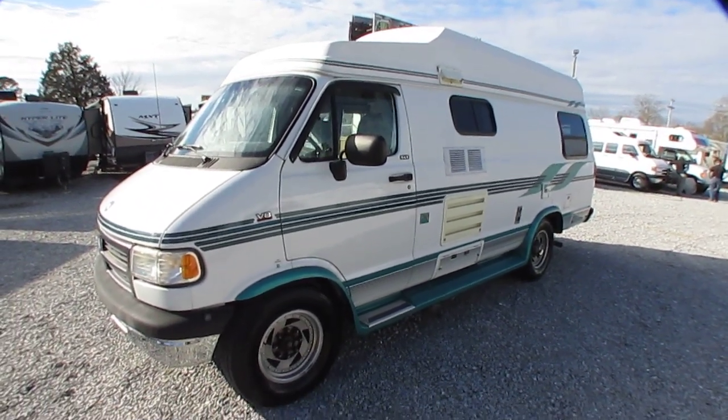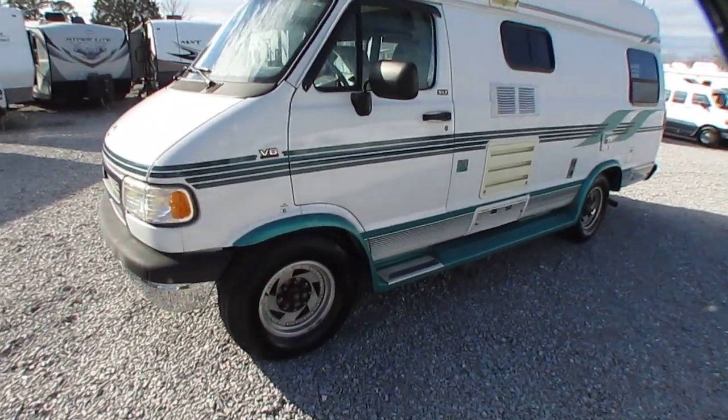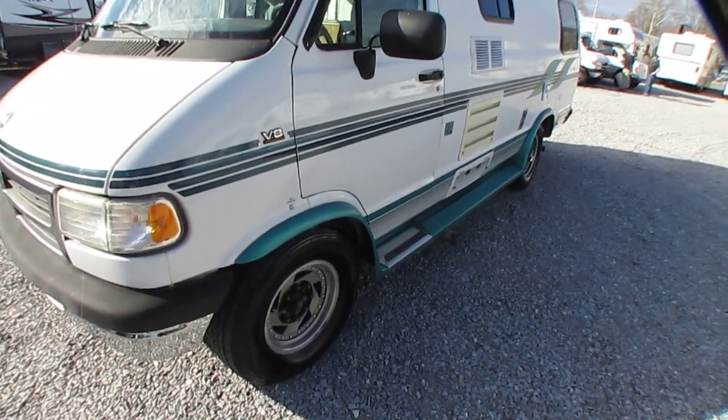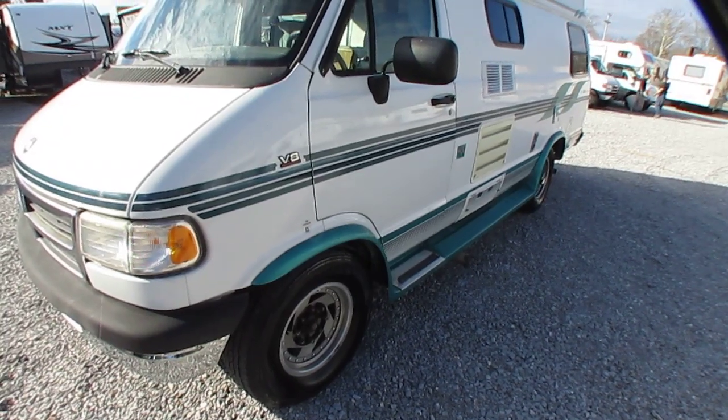But it's got almost brand new Firestone tires. They've got a mid-2017 date code — they look brand new, still got the tabs on them. You're not going to have to worry about tires for a long time.